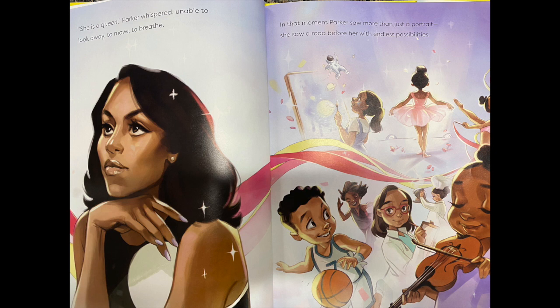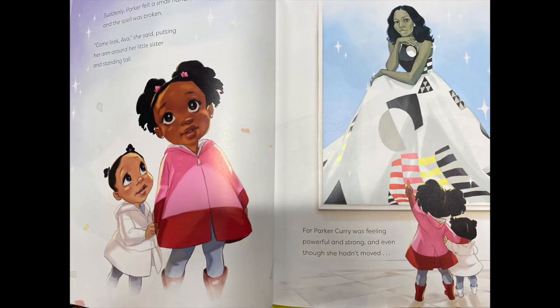In that moment, Parker saw more than just a portrait. She saw a road before her with endless possibilities. Suddenly, Parker felt a small hand in hers, and the spell was broken. Come look, Ava, she said, putting her arm around her little sister and standing tall. For Parker Curry was feeling powerful and strong, and even though she hadn't moved, inside she was dancing.